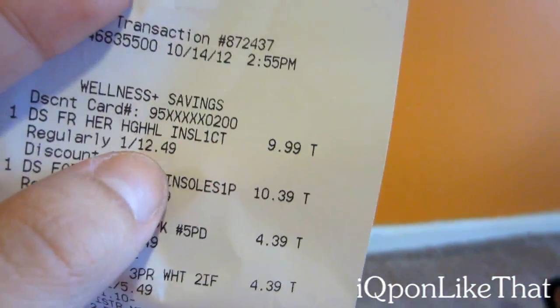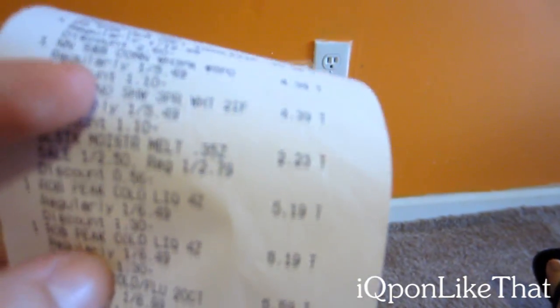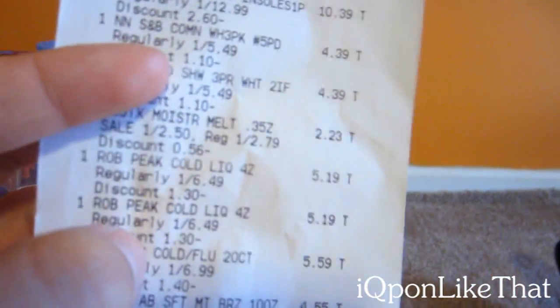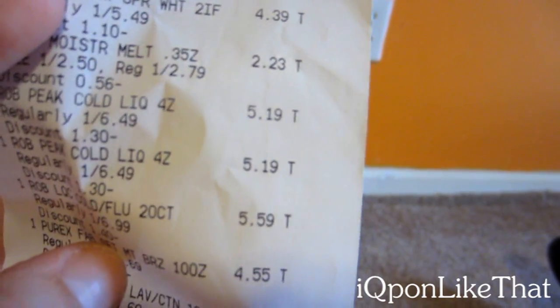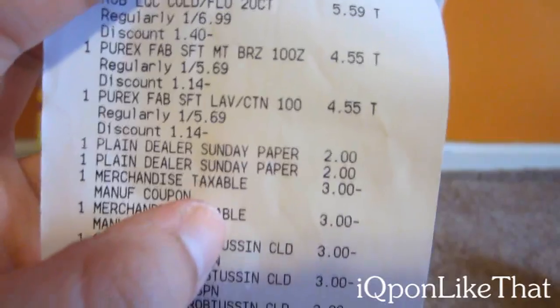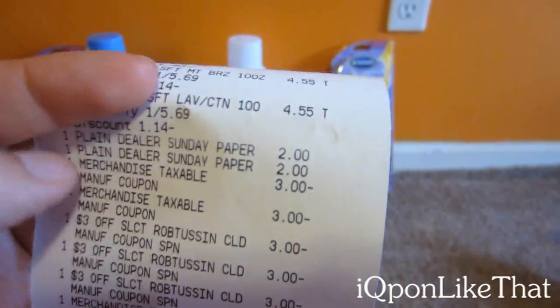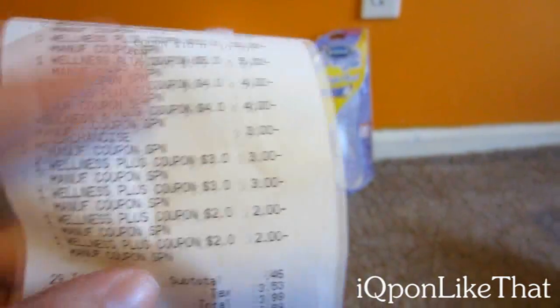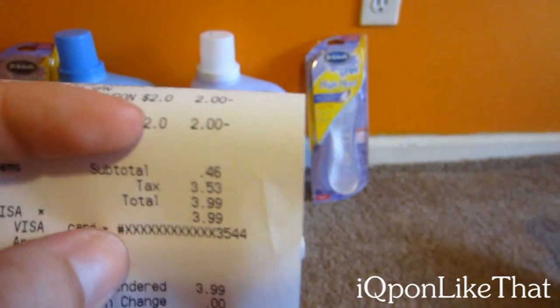Going through my receipt: the Dr. Scholl's is originally $12.49 and $9.99 with Gold discount; $12.99 and $10.39 with Gold discount. The No-Nonsense socks are 39 cents each. The Plax is $2.23 with the Gold discount. The Robitussin sugar-free ones are $5.19 each, and the cold and flu is $5.59. The Purex is also on there — I got two Sunday papers for the coupons. My subtotal was 46 cents, my tax was $3.53, and my total out of pocket was $3.99 for all of this.